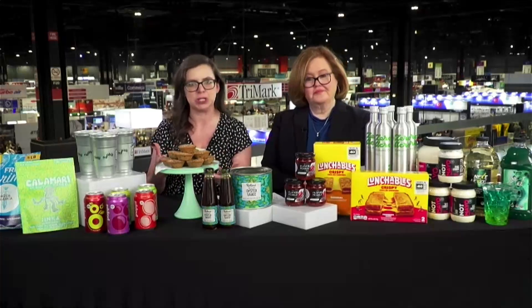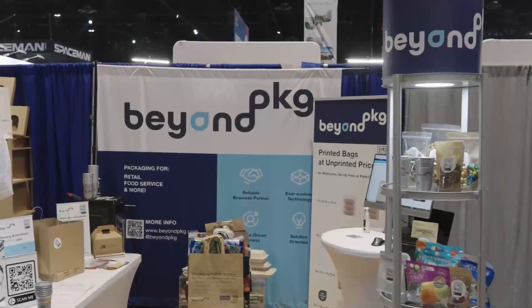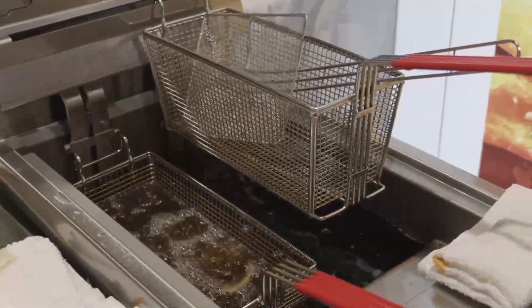We're seeing a lot of trends on the show floor being driven by consumer demand. Sustainability is one of those — everyone wants to see eco-friendly options. Restaurants are really embracing brands like Beyond Package, which has recyclable dishwasher-safe aluminum cups. And over here we have Zero Acre Farms cooking oil, made from sugarcane, which uses 99% less water than traditional oils.